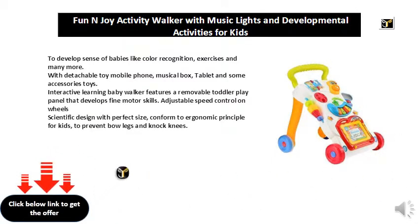Interactive learning baby walker features a removable toddler play panel that develops fine motor skills. Adjustable speed control on wheels, scientific design with perfect size, conform to ergonomic principle for kids, to prevent bow legs and knock knees.